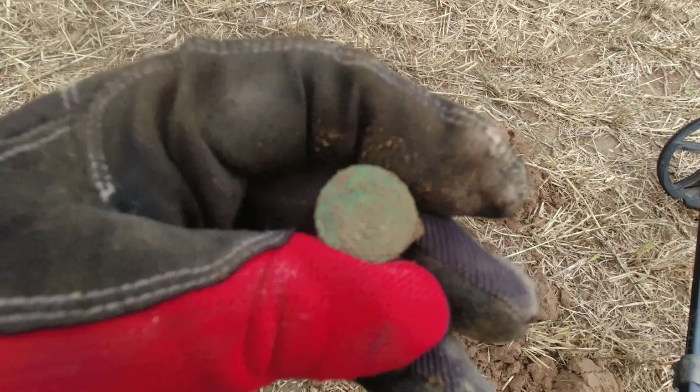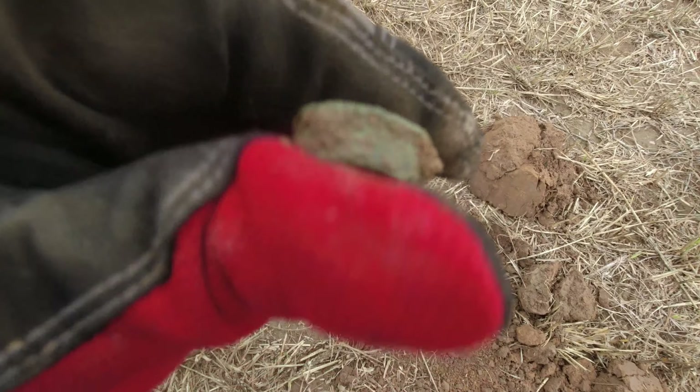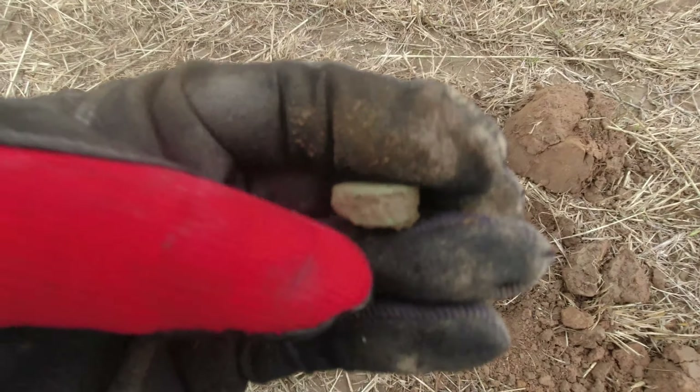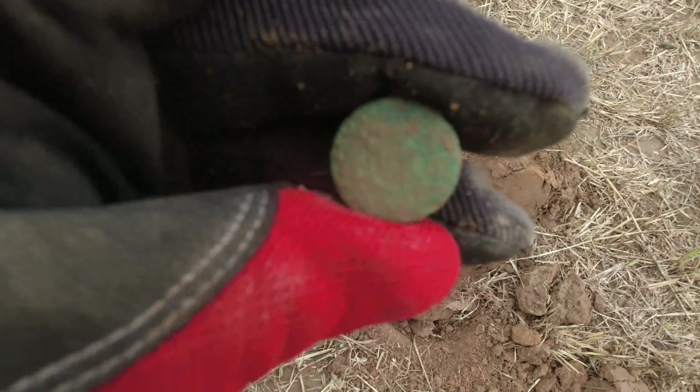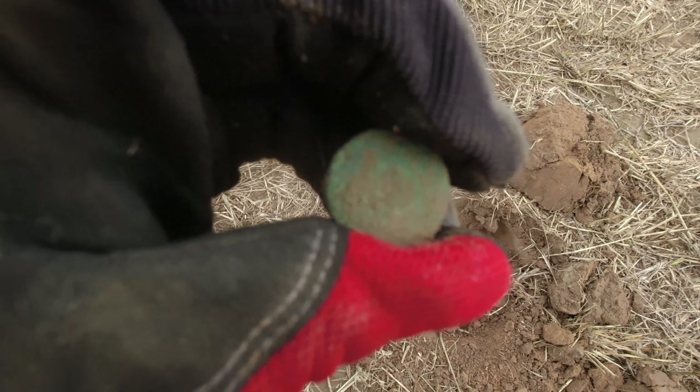I thought that was something good - nice and green there, looked like an old coin maybe. Just a head stamp, nice and green head stamp. It's an oldie - it had the paper insert. Jeff, you might get jealous on that one. Not bad though, kind of cool.